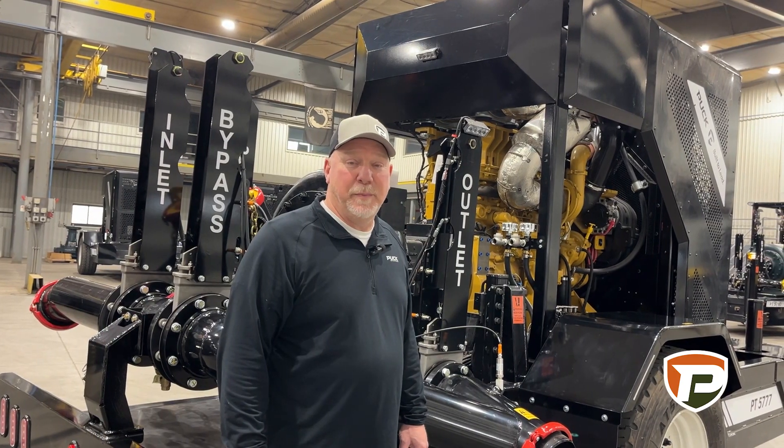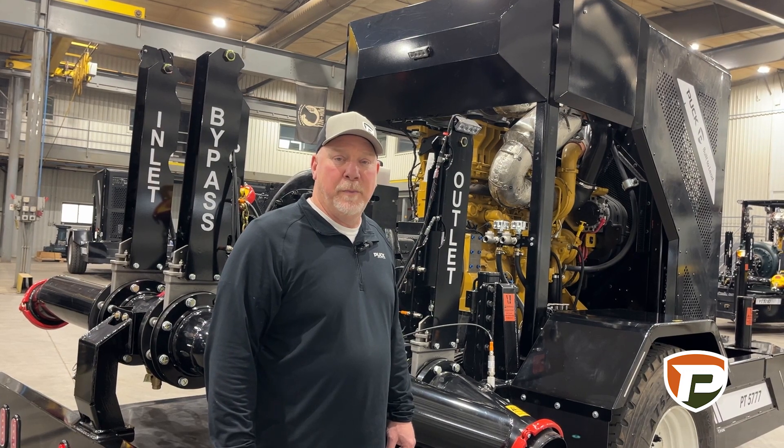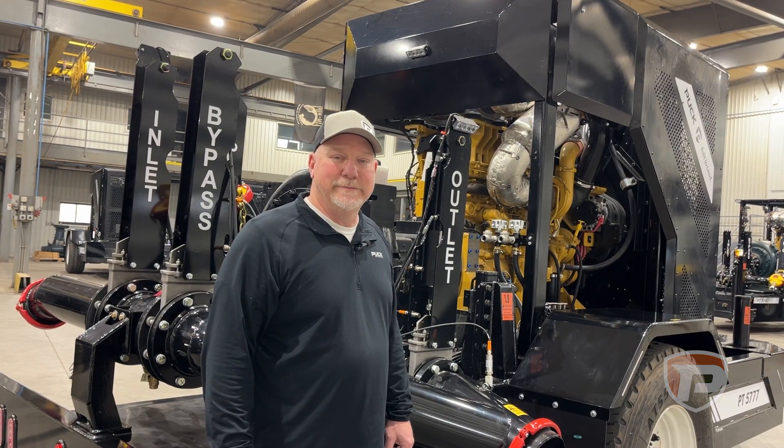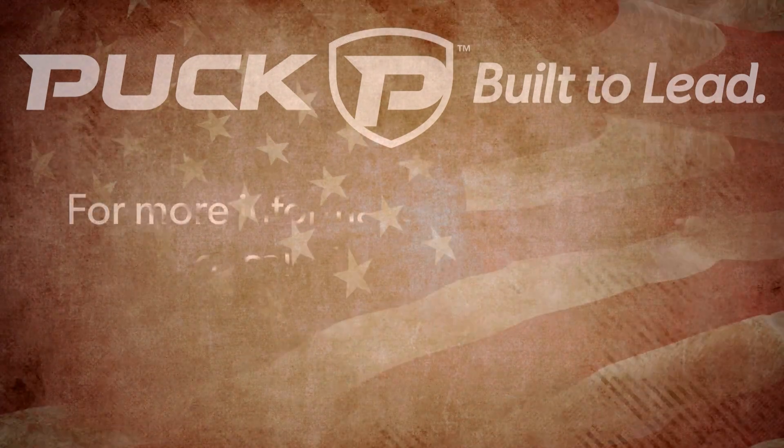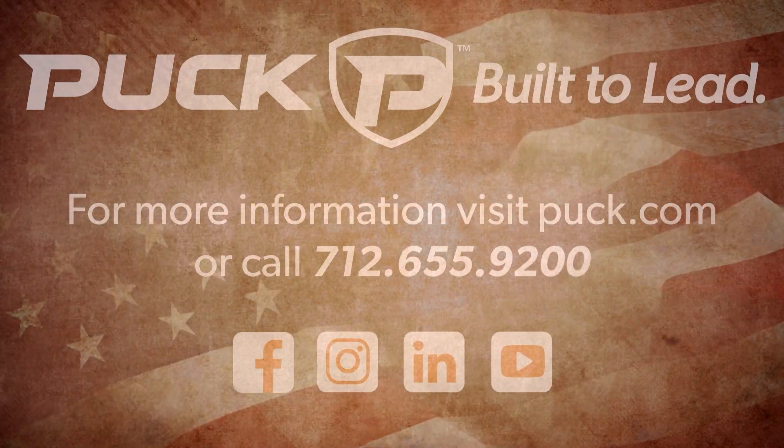If you have any more questions about the PT-5777, please give myself or any other Puck sales representative a call. We'll see you next time.